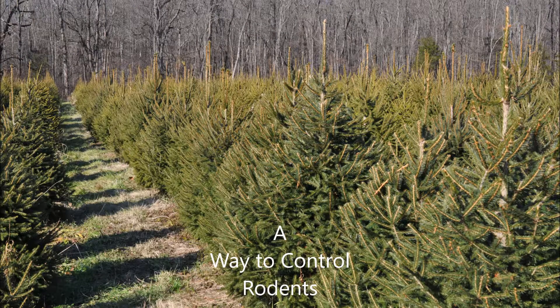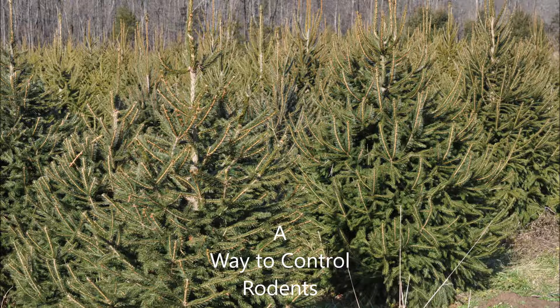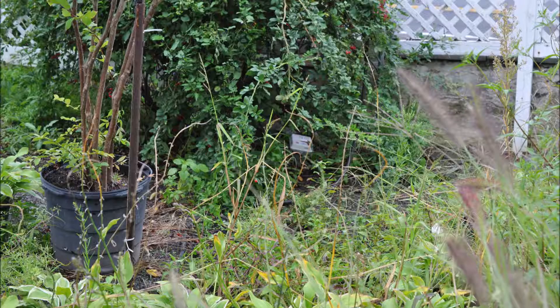This is our tree farm, Highland Hill Farm, and on our farm we have a problem with rodents. One rodent in particular does a lot of damage to trees, and that's mice.